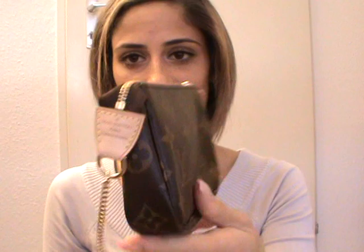Then I have my mini pochette in monogram. I love to match the stuff inside my bags, so I have a lot of pieces which are the same in different prints. I love these mini pochettes inside my Speedies.